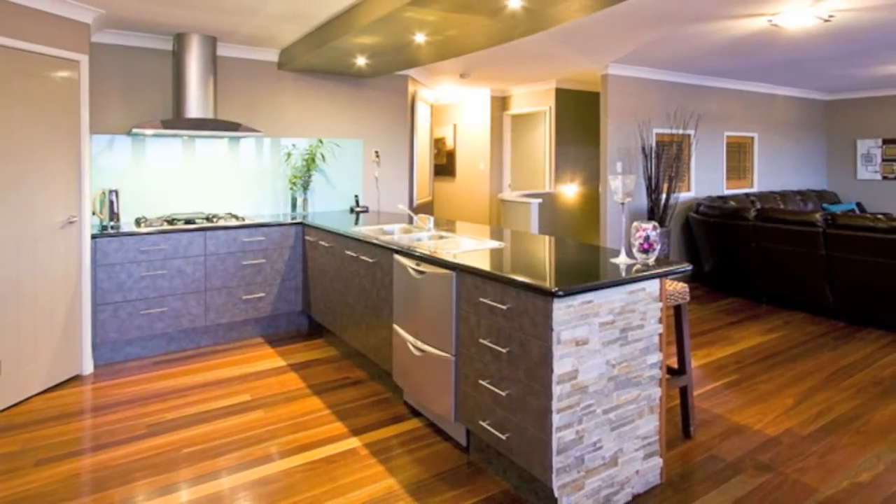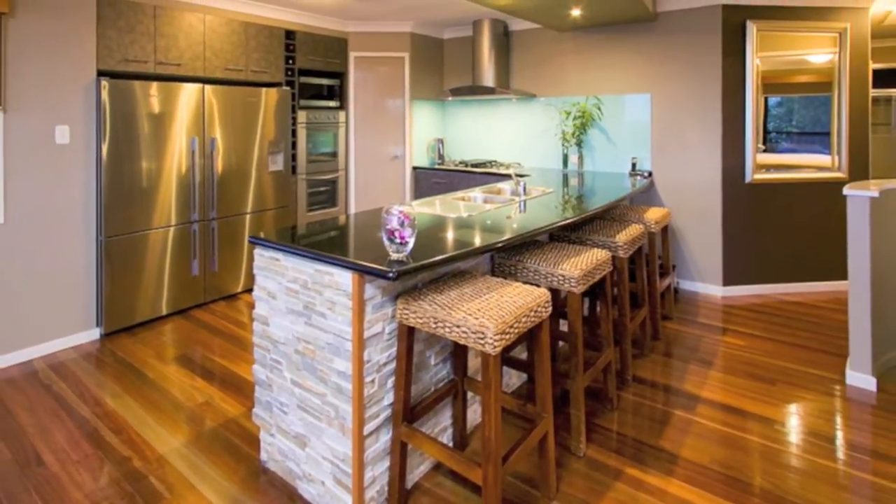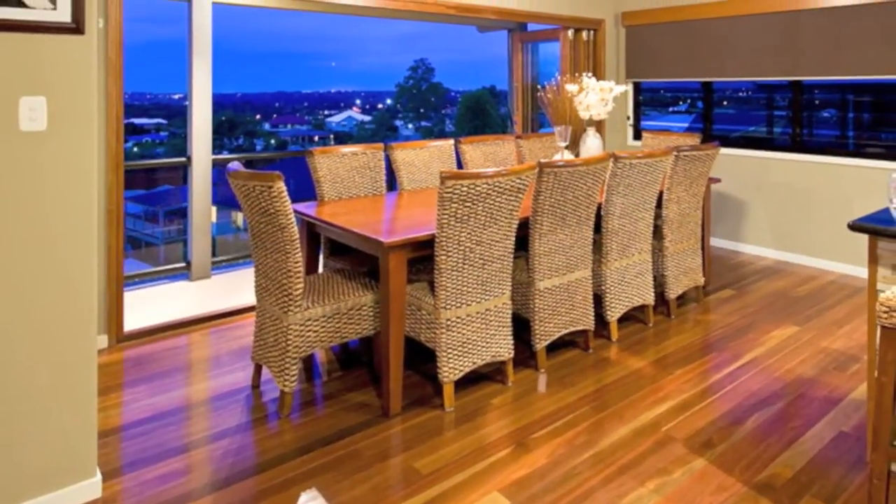Inside, the vogue kitchen with granite bench tops, range hood and stainless steel appliances — not to mention the views — flows along stunning timber floors into the dining room.